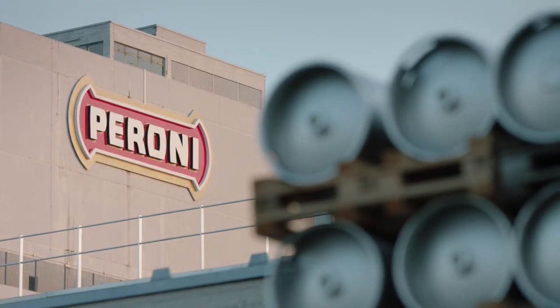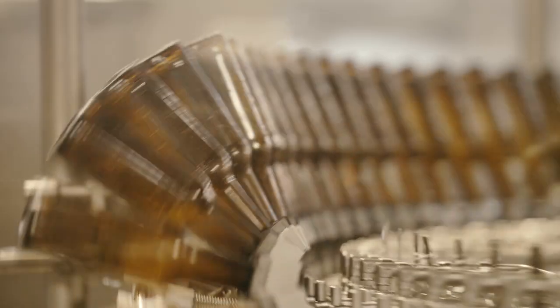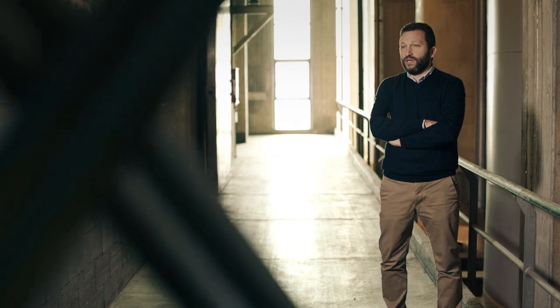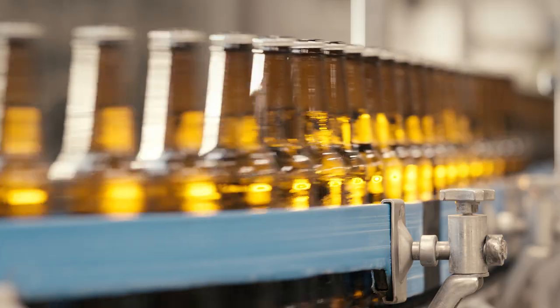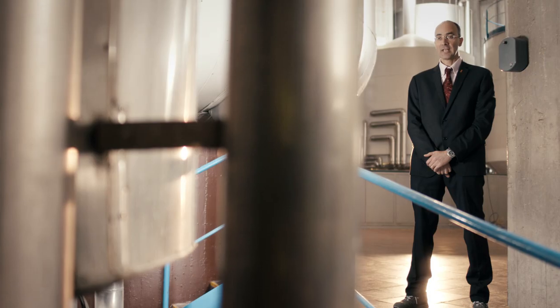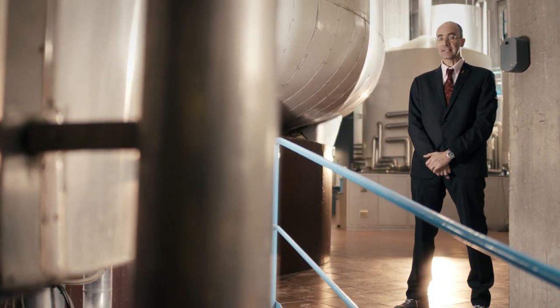Peroni has been passionately producing quality beer for more than 170 years. Their rich tradition is evident in every aspect of their business. Peroni has a long tradition and we have forged a strong bond with our customers. Atlas Copco is part of that tradition — they have been Peroni's compressed air supplier for a long time.